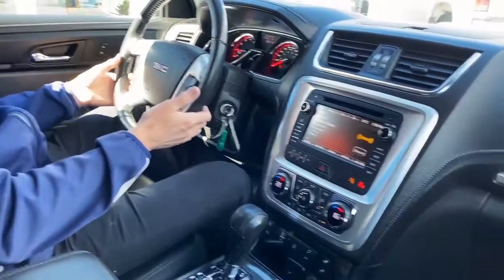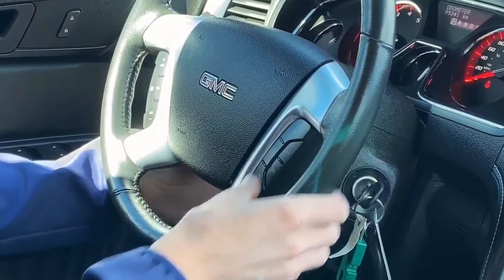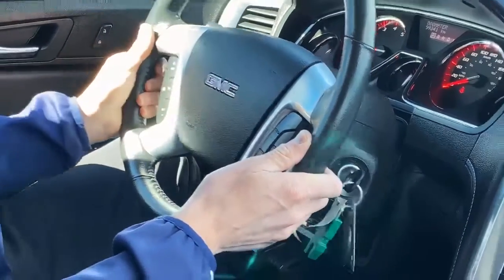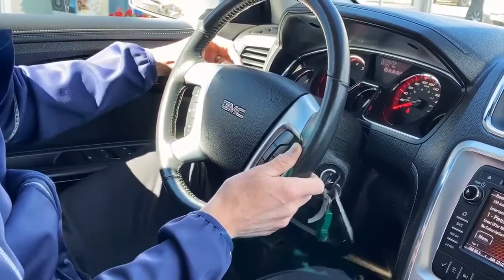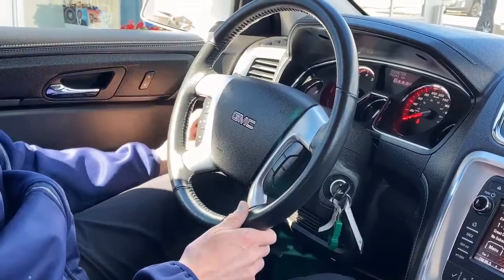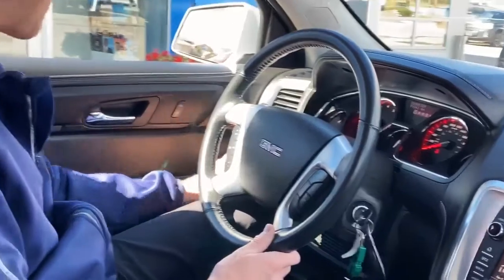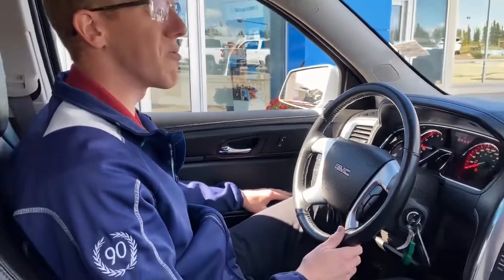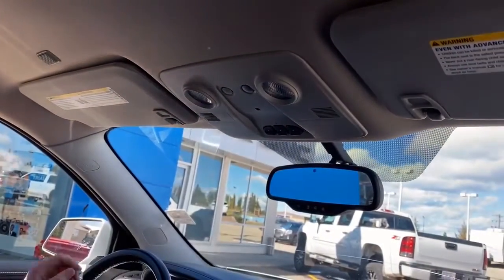The steering wheel is tilt and telescopic, so you can go up, down, in, and out. We've got radio controls and Bluetooth controls on the wheel, and cruise control on the other side. Wipers, high beam, low beam, fog light controls — all over here on the left-hand side. Down to my left, we've got power windows, power locks, and power mirrors. This vehicle also has a built-in garage door opener as well as the OnStar system.